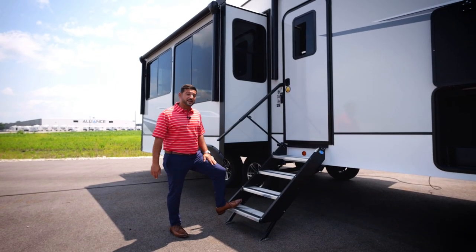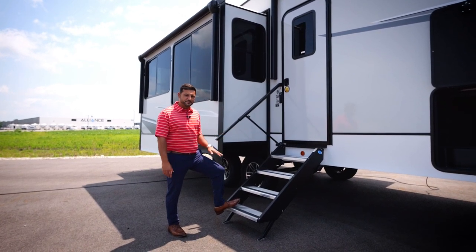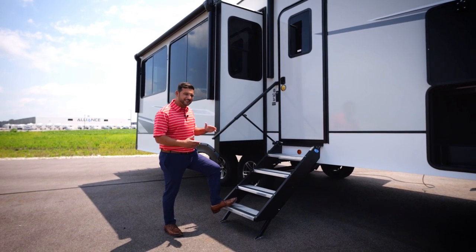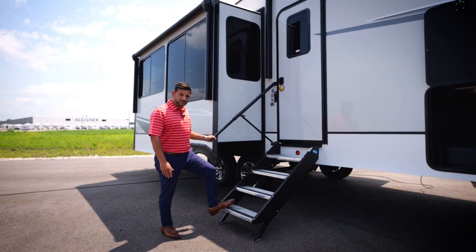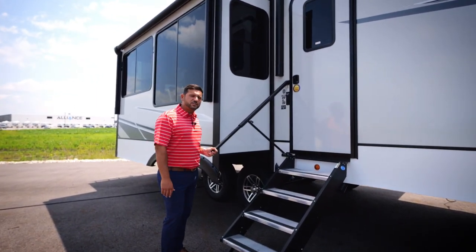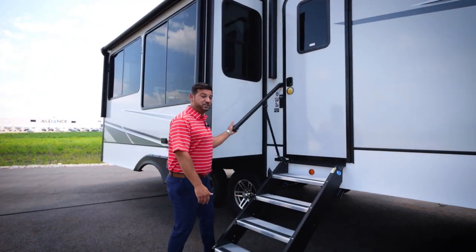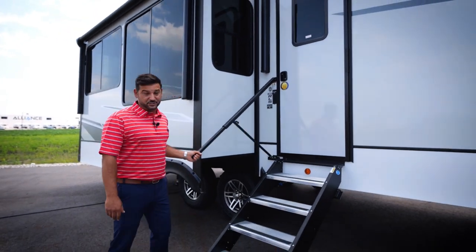A couple of awesome features we added for the 2024 model year: we went to a quad step system. This is a Moride step — it's going to give you four steps, making getting in and out of the Avenue much easier and safer. In addition to that, we added the new safety rail by Moride — a 42.5-inch grab handle that extends to the last step, ensuring getting in and out of the Avenue is going to be extremely easy and extremely safe.